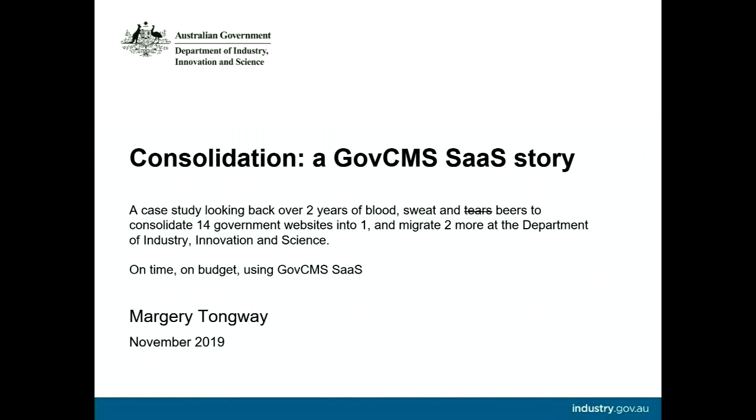We'll be talking about how we consolidated 14 websites into one over a period of two years. It was on time, on budget, using GovCMS SaaS. The talk will be covering why we did the project, my method of actually migrating an additional site, and then a range of technical and non-technical achievements that we did as a team.